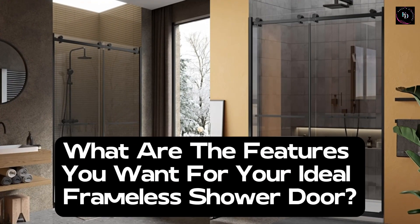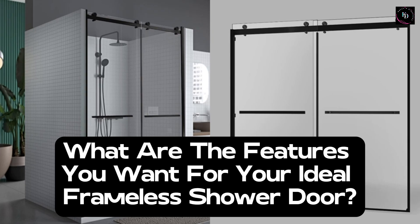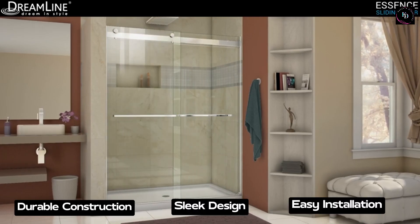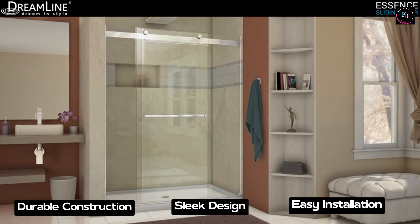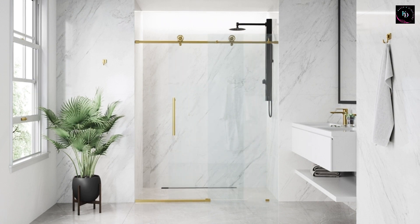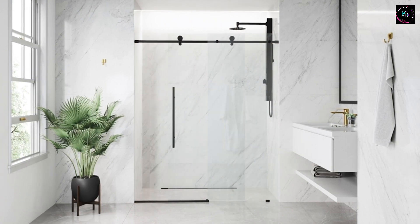Are you interested in purchasing this sleek and elegant addition for your bathroom? Are you looking for durable construction, sleek design, easy installation, or perhaps something else? Share your preferences with us in the comments, and let's find the best frameless shower door that matches your styles and needs.